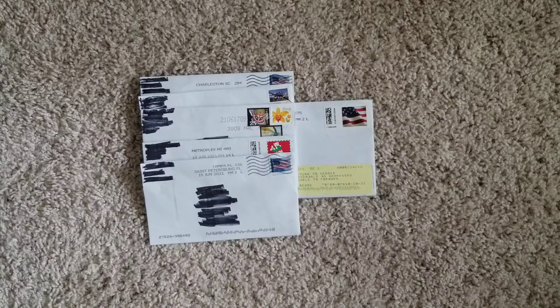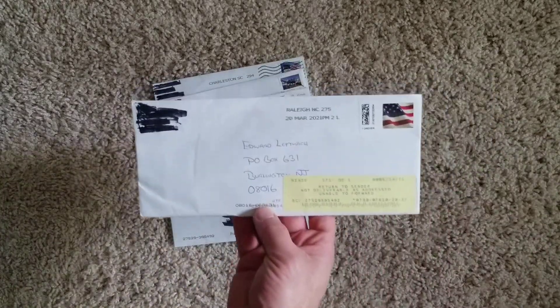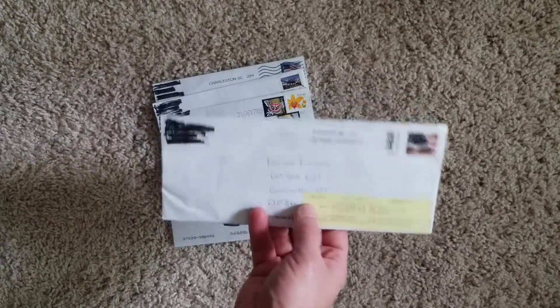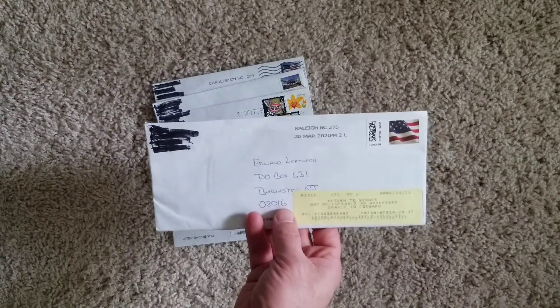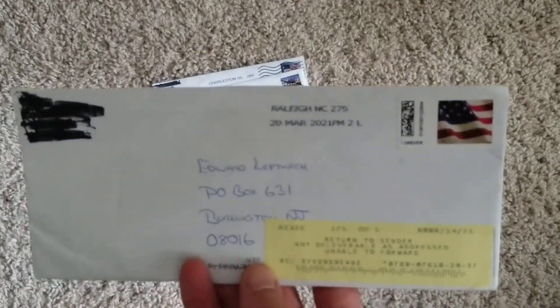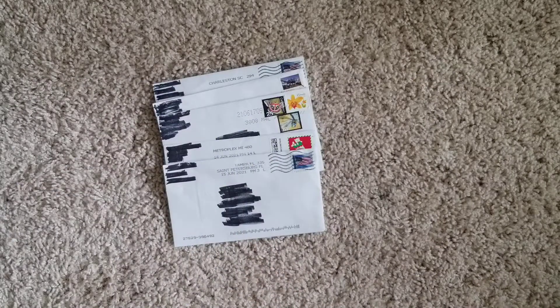Let's move on to our returns. I always like to get the bad stuff out of the way first. We did get an RTS — Ed Leftwich. This is a guy for my NC State basketball set. I had just taken a shot in the dark with this one. I sent it out back in March of 2021 and it's just now getting back, so about six months it's been out there.